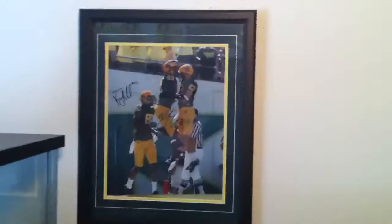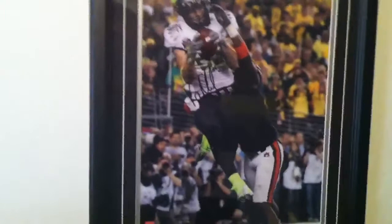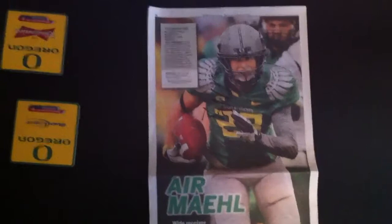All my little mini helmets, and I also started to put up some pictures. There's my triple autograph of Jeff Maehl, Dixon, and LT from the 2009 Cal game, and then my favorite picture — Jeff Maehl's final catch in the BCS game for the two-point conversion. I also picked up another Jeff Maehl autograph, number nine. It's the back page of the Register Guard sports section, a full-page picture of Jeff Maehl with some stats up above, and he autographed it — that's pretty cool.